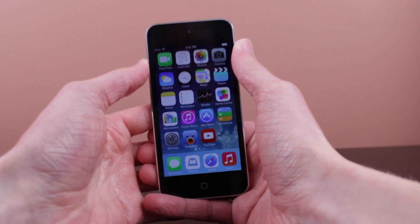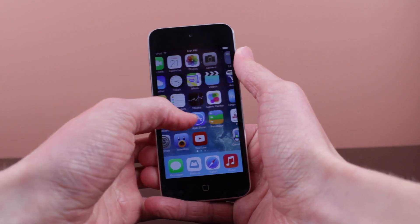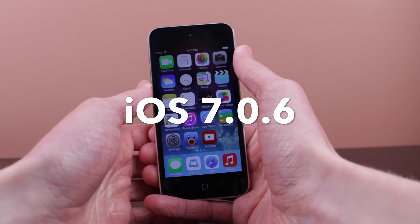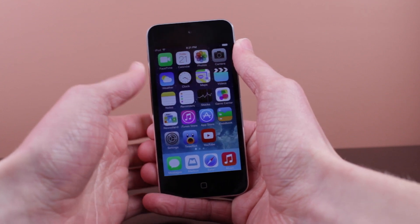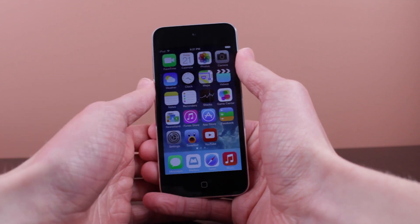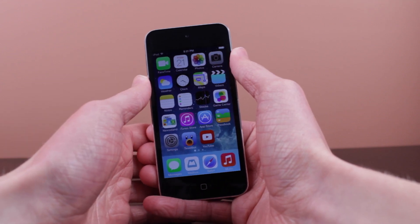Hey guys, what is going on, it is Sam and in today's video we are going to be talking about iOS 7.0.6, which Apple released to all iOS devices capable of already running iOS 7 earlier today. This update is very small — around 14 megabytes if you update over the air.